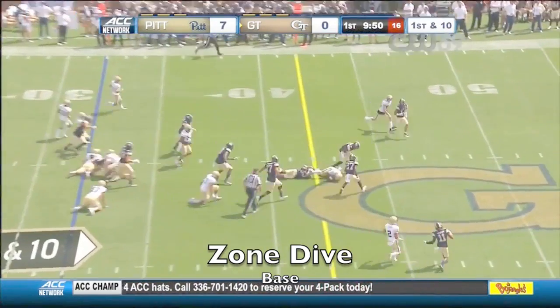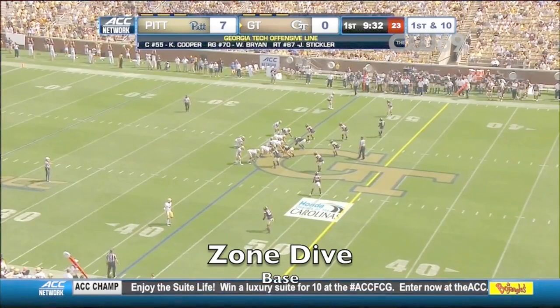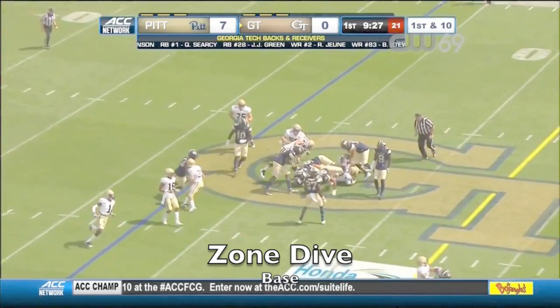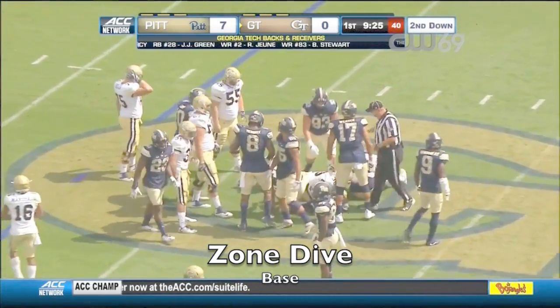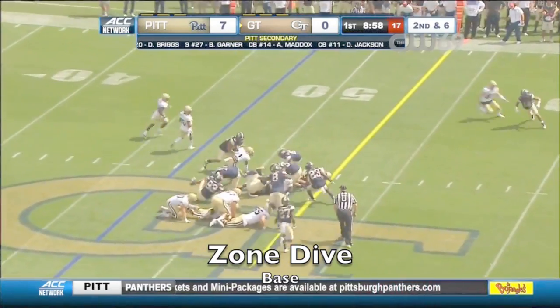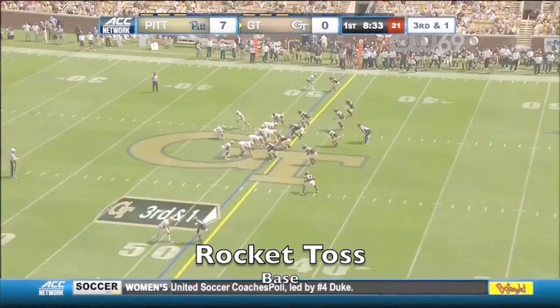Georgia Tech fumbled on its first possession. Here's Benson going up the middle. Benson surfaced with 124 yards against Tennessee — rushing again in that opening game. Benson has rushed for almost 3,600 yards in high school.